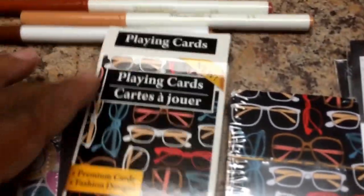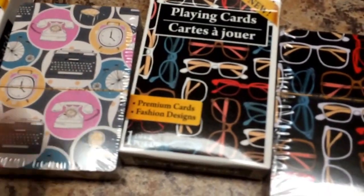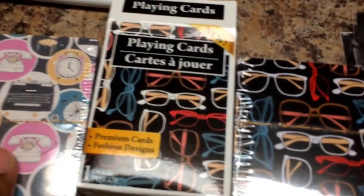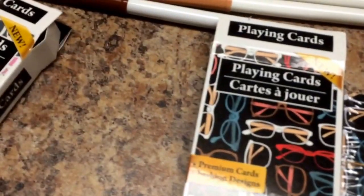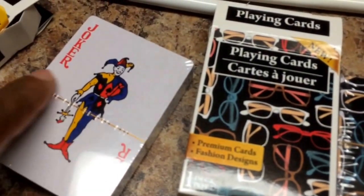I found these really cool playing cards and I liked them for the retro print. Of course, one print per card pack. But these are really cute to trade with your friends. In fact, everybody's doing pocket letters now, so you can use them for pocket letters.